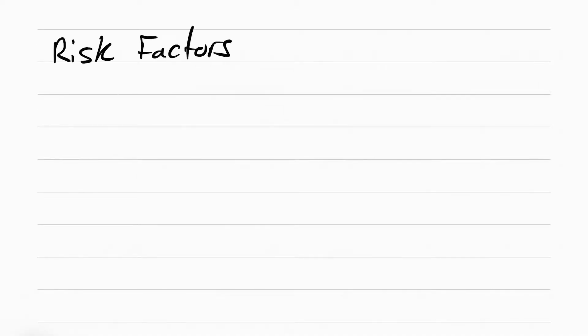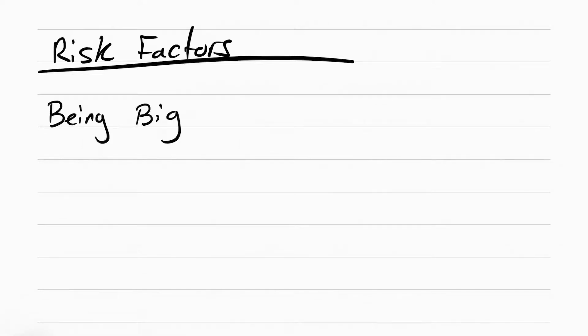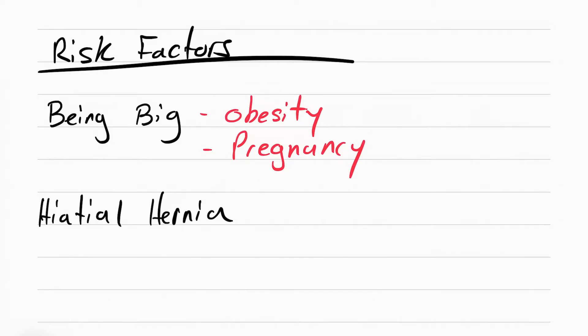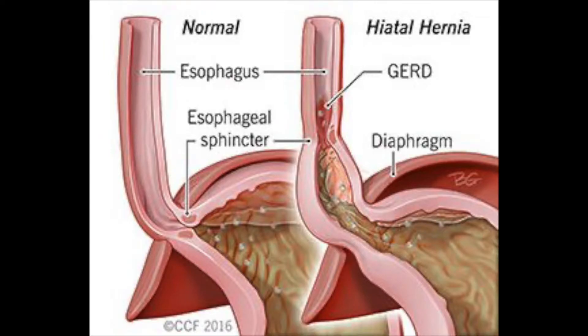The person at risk for this is someone big, so obesity and pregnancy, but it can also be someone with a hiatal hernia. This is when the upper part of the stomach bulges out of the diaphragm, leading to more acid going up the esophagus.